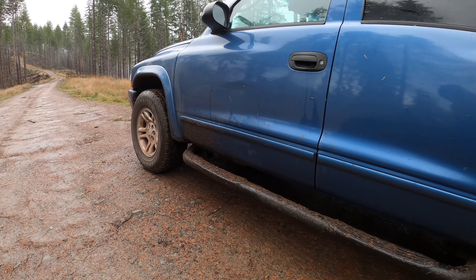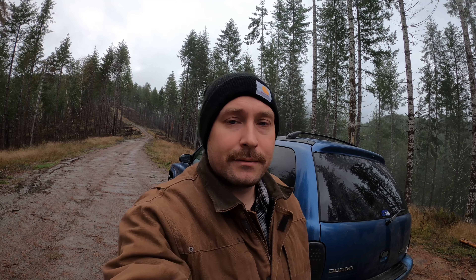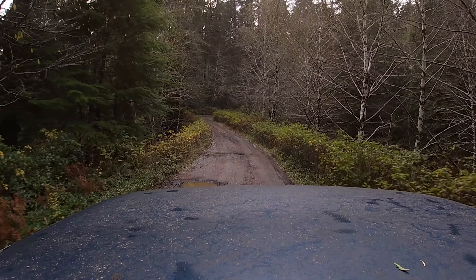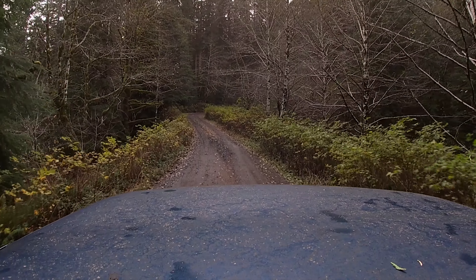So here we are. We're starting our overland trek — it's not really overland, I've got a stock Durango — and we're going to try it out and see how it does. This is a 2002 Dodge Durango, completely stock. It's four-wheel drive with a 4.7-liter V8 engine.